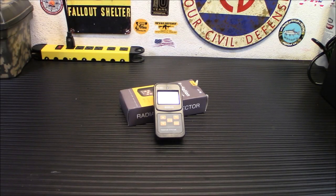Hey everybody, welcome back. Today we're going to talk about a very important prepper tool that you may not have considered yet, and I'm going to give you a little bit of reasoning behind why I think it's an important prepper tool. Today we're looking at the Bosian FS600 radiation detector and dosimeter.